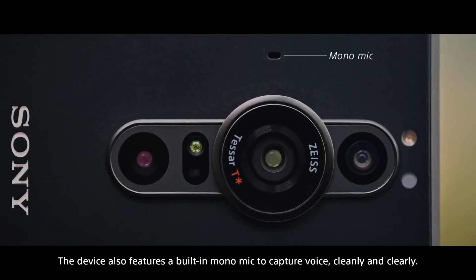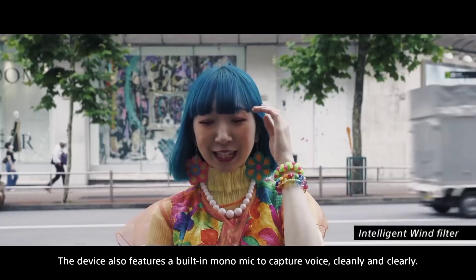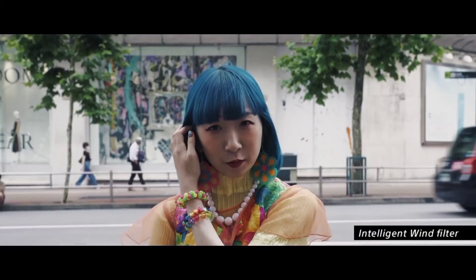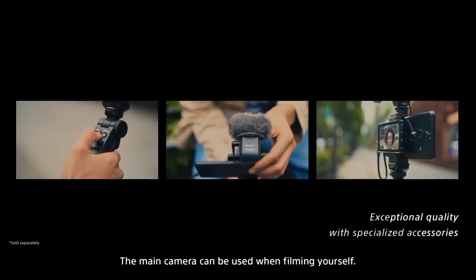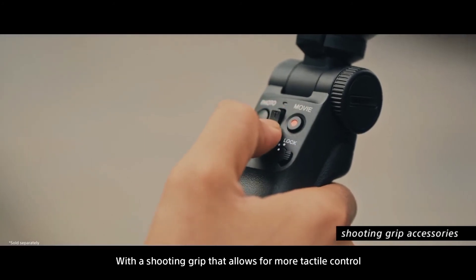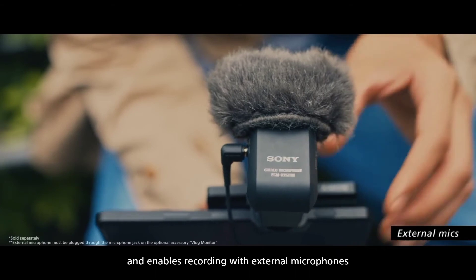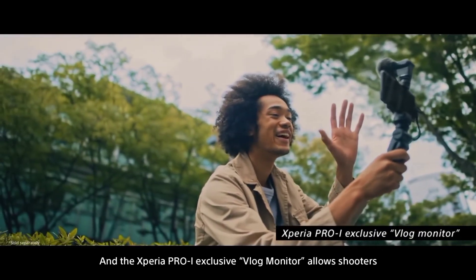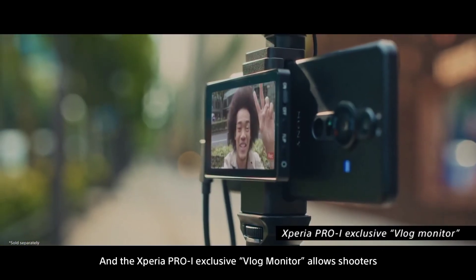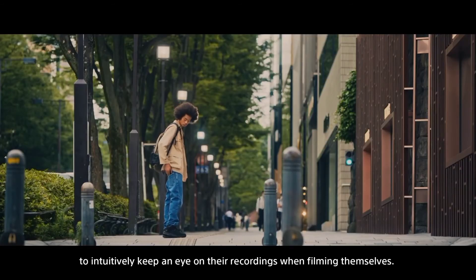The device also features a built-in mono mic to capture voice cleanly and clearly. The main camera can be used when filming yourself, with a shooting grip that allows for more tactile control and enables recording with external microphones. And the Xperia Pro-Eye exclusive vlog monitor allows shooters to intuitively keep an eye on their recordings when filming themselves.